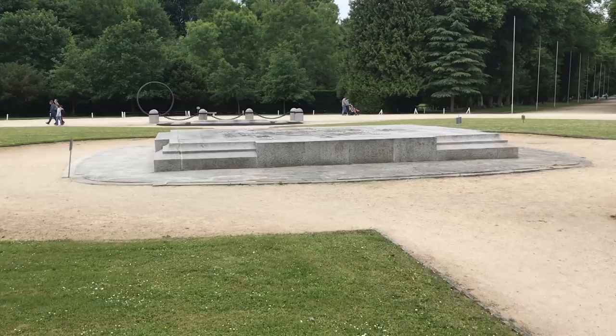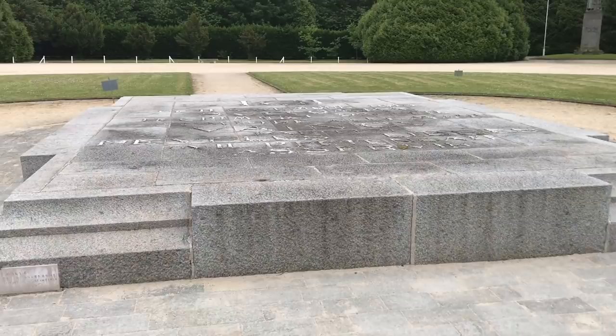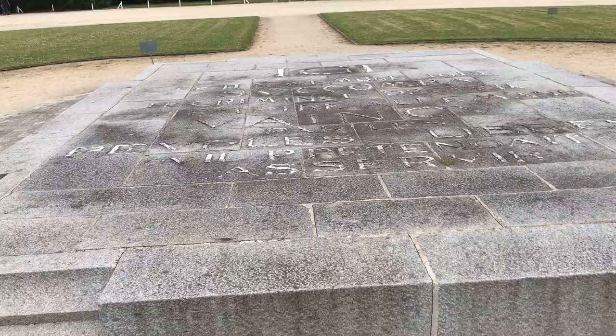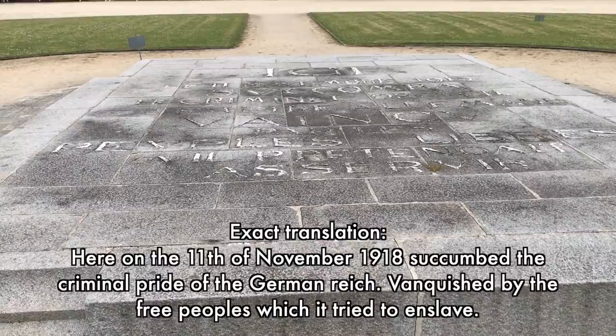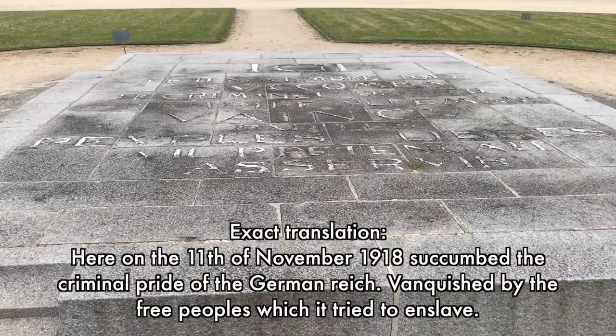Here in the very centre of the clearing we have a rather large stone message that was left. It's a little difficult to get a good view of it, because it's in large letters and flat on the ground. Basically it reads: 'Here on the 11th of November 1918 succumbed the criminal enterprise of the German Empire, ended by the free people that they had tried to oppress.' A rather elegant statement, and not particularly friendly to the Germans.